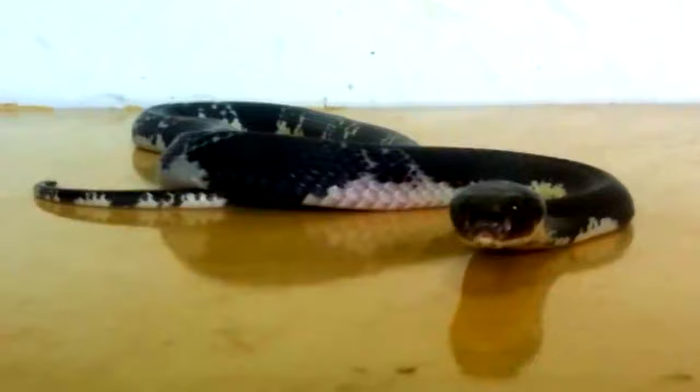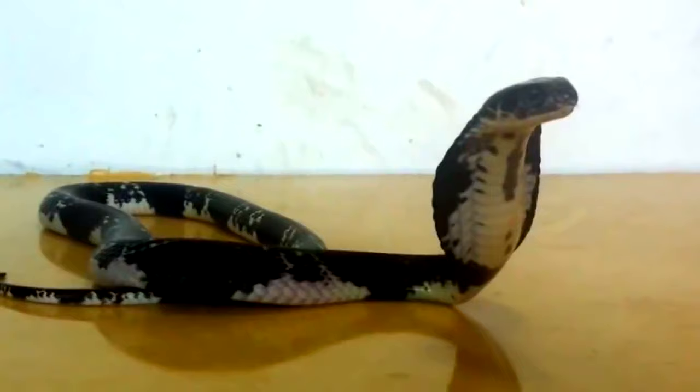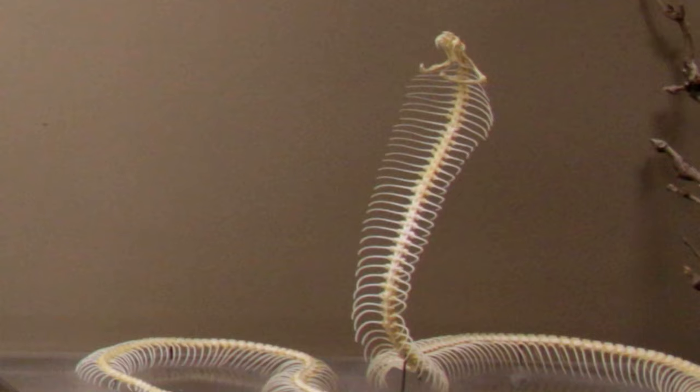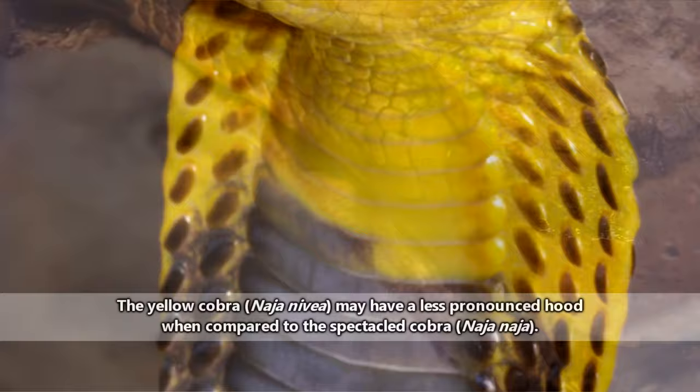Cobras make that iconic hood due to a difference in their skeletal anatomy. Some of their ribs are more flattened, and when extended, fan out to form the hood shape. While at rest, the hood is pressed down and almost imperceptible, and some species don't have as pronounced a hood as others.